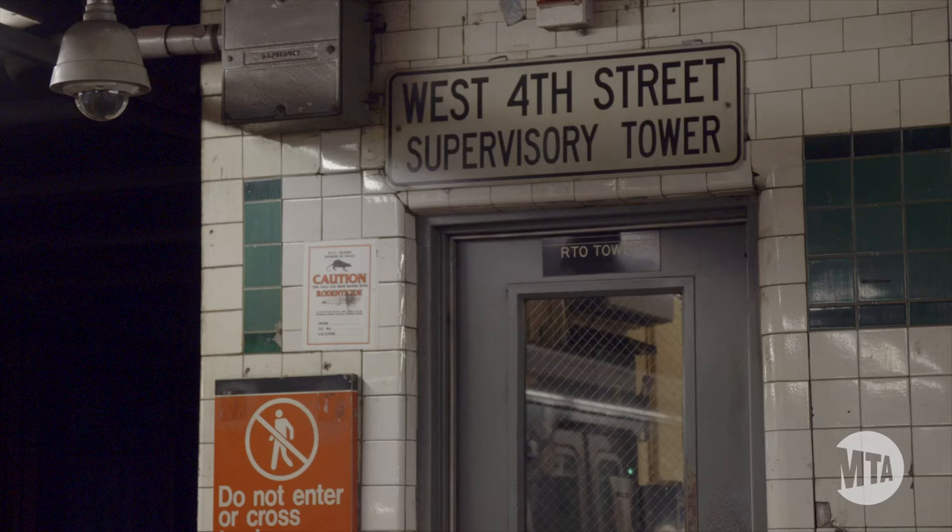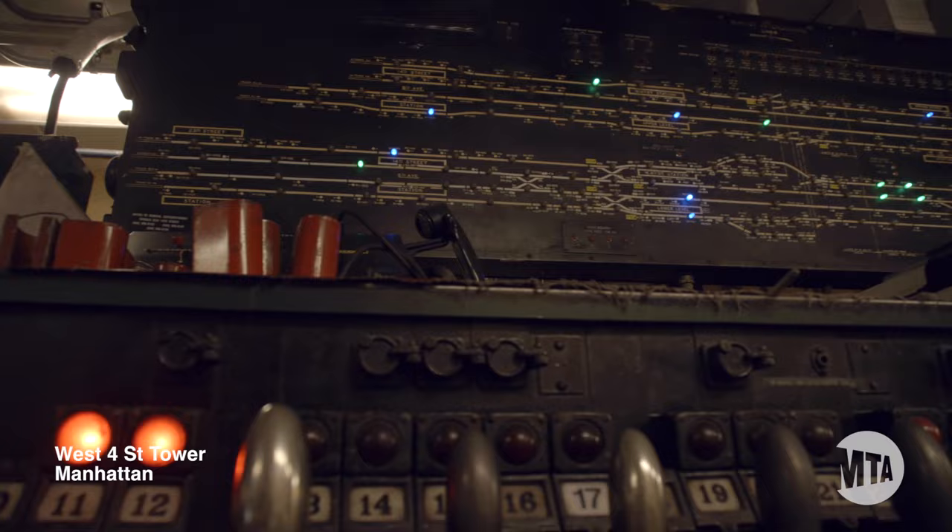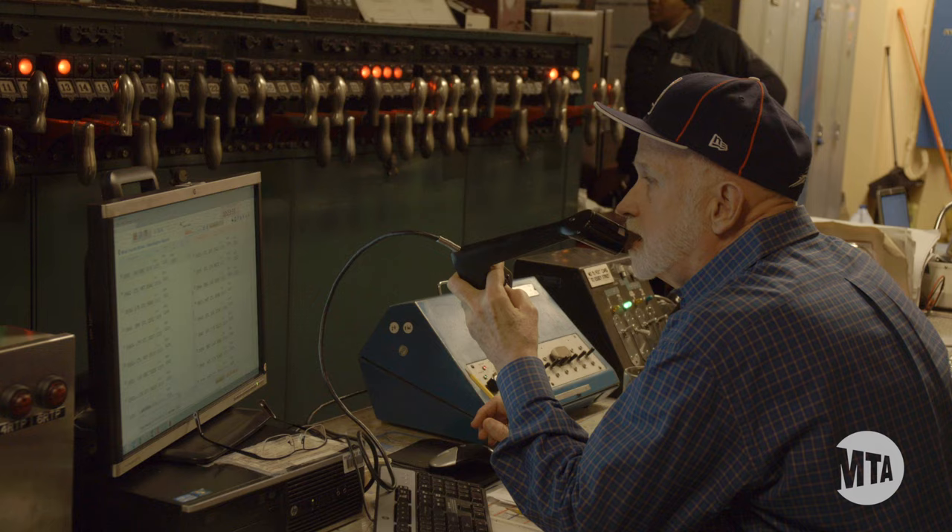Did you get that as per control? You're going to be turned at 2nd Avenue. At West 4th Street Tower, we're still doing things old-fashioned. It works, but it's an antiquated way to run a subway.